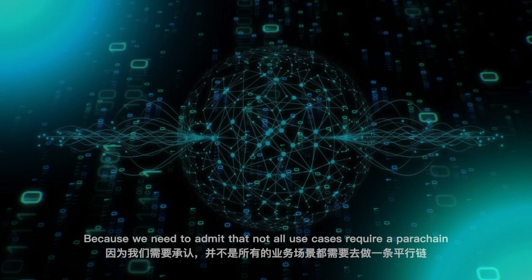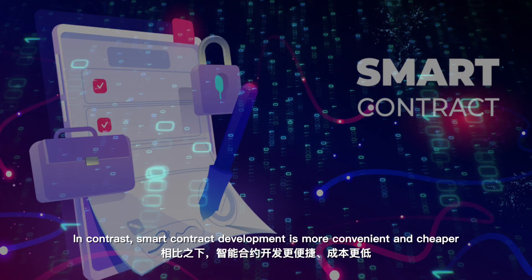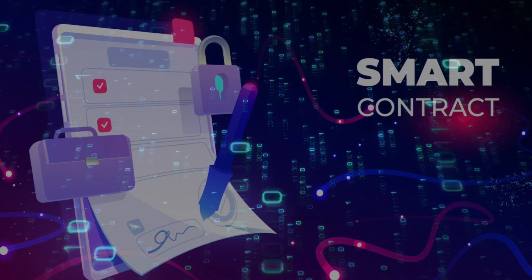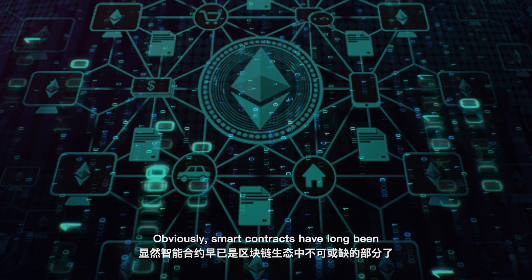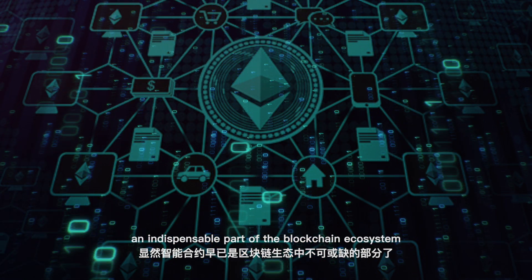This is why parachains capable of running smart contracts are needed in the Polkadot ecosystem — because not all use cases require a parachain. Smart contract development is more convenient and cheaper, and there are already many mature smart contract applications. Obviously, smart contracts have long been an indispensable part of the blockchain ecosystem.